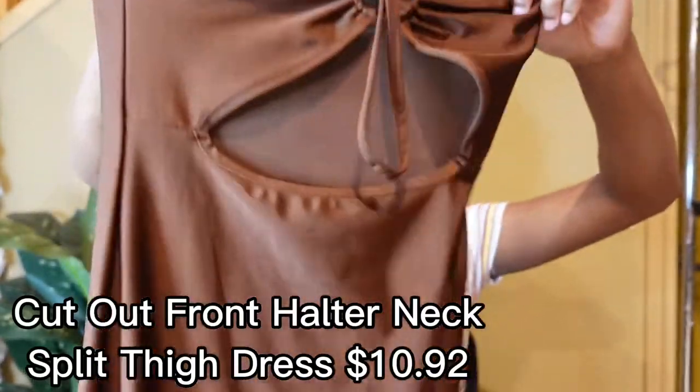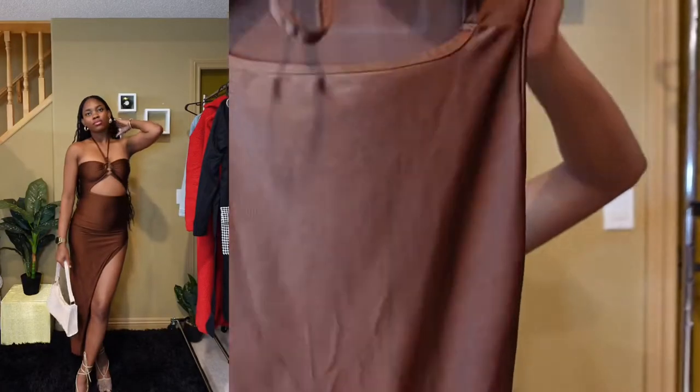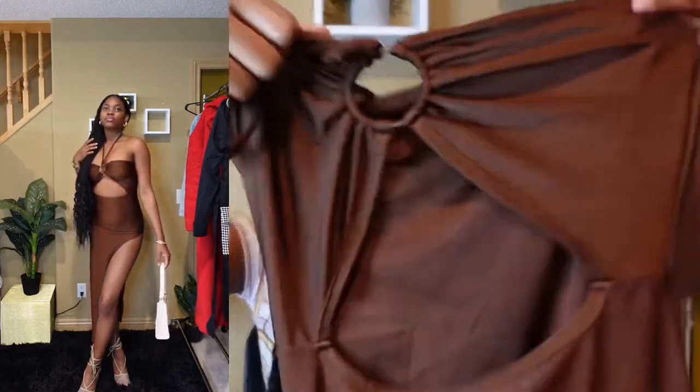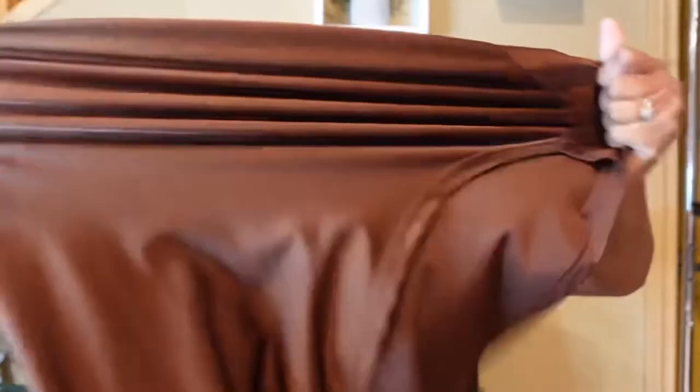Next up is this cute dress — this dress is giving vacation in Mexico vibes. It has a split, so if you don't want all that leg showing or maybe a little piece of your booty, I'd recommend against it, but for me it's nice and my style. This part goes around your neck. It's stretchy with good stretch. The material is thin but not see-through, it's soft. I love it. I got this dress in extra small based on the reviews showing it has a lot of stretch.